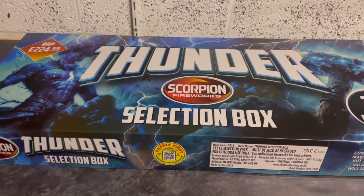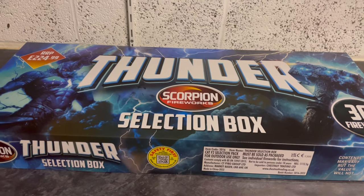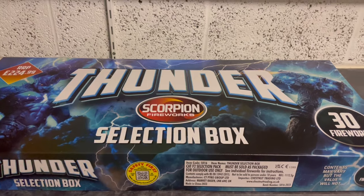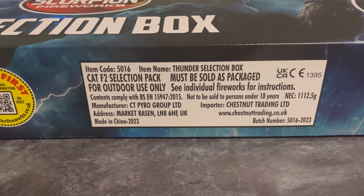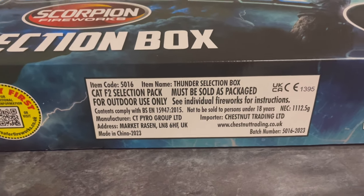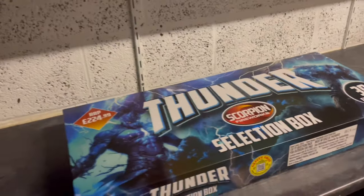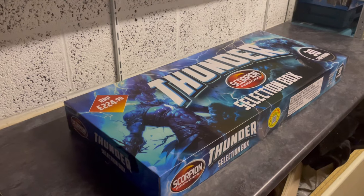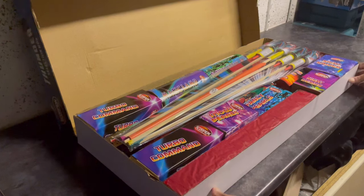Hey guys, little video here for you — it's the Thunder Selection Box by Scorpion Fireworks, picked up from Boom Fireworks in Manchester. In there, as you can see, there's 1112.5 grams of powder divided between 30 items. Let's have a little look at the contents — it's a nice little selection box with quite a bit in there.